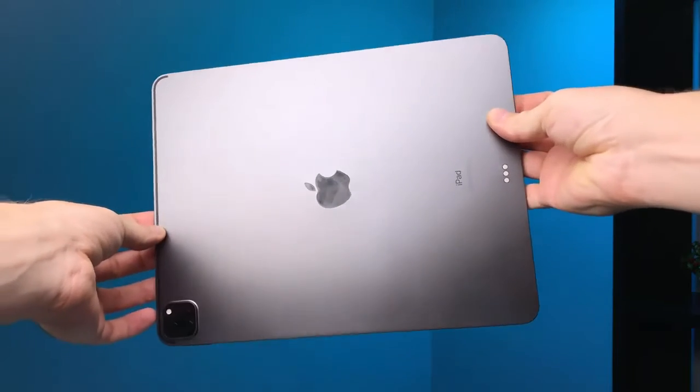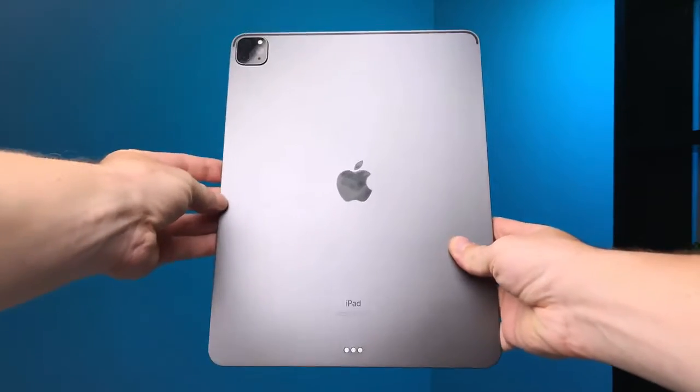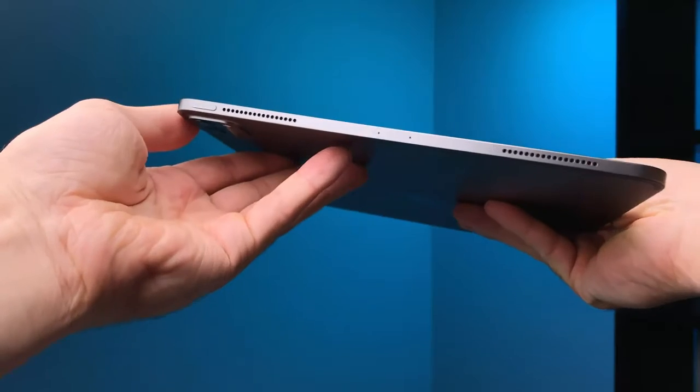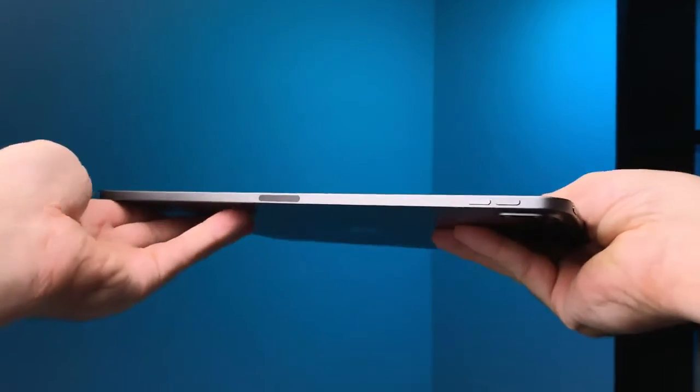I've been using the iPad Pro only for the last month. Let me share with you the experience. A month ago I purchased the brand new iPad Pro 2020 12.9 inch to replace completely my laptop. If you want to know exactly why, I'm going to leave a link up here with the explanation. Overall, I don't regret purchasing and using the iPad Pro as my main computer device.